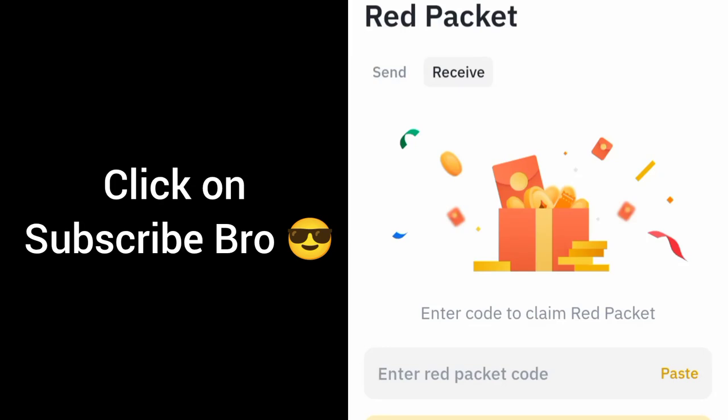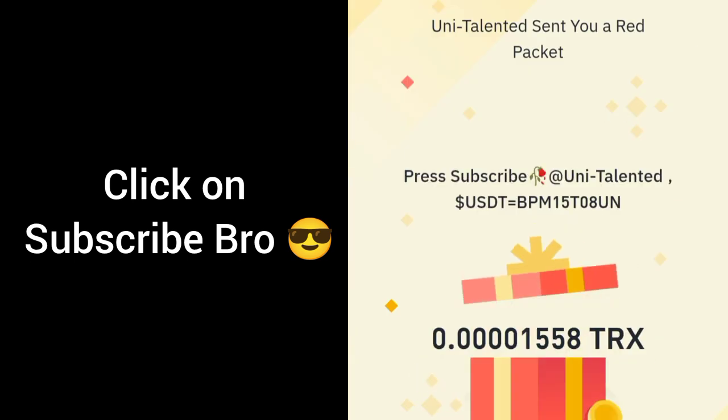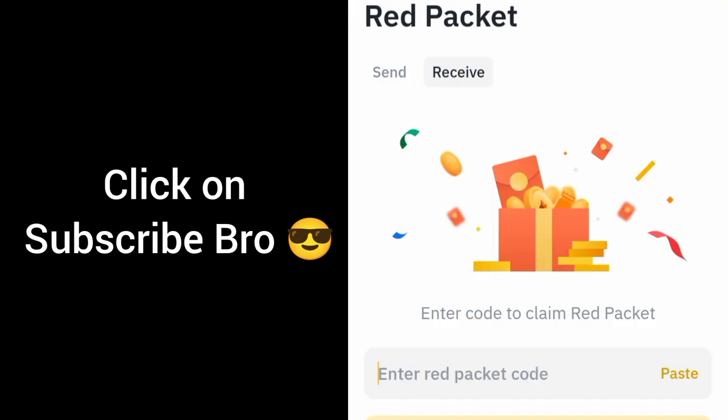This is the second video of today. Red packet code number one: 6KM69N7U — claim and open. TRX code. The second code is BPM15T08UN — click on claim.